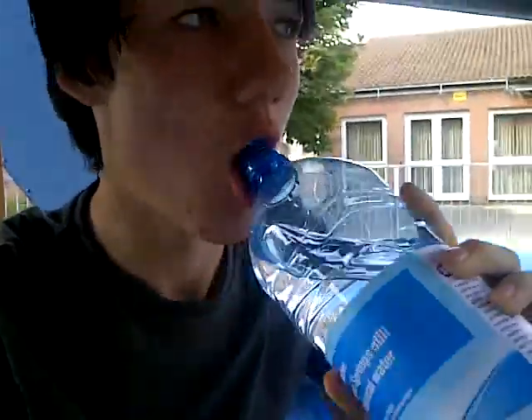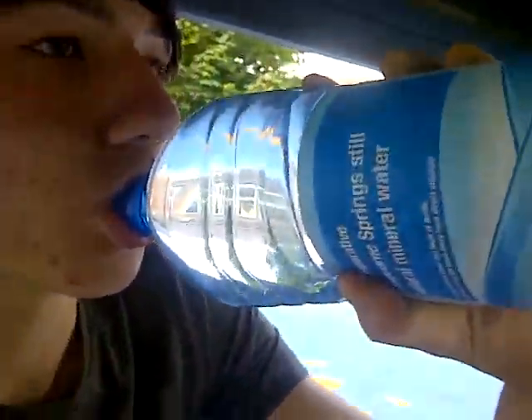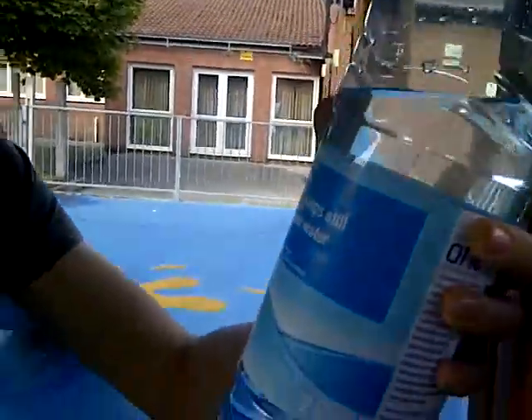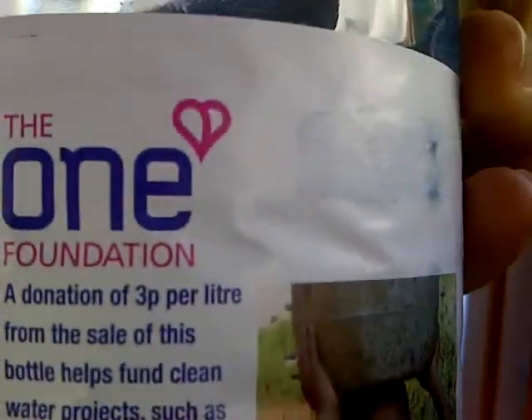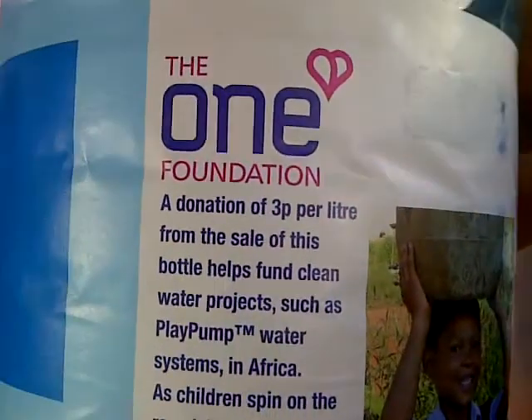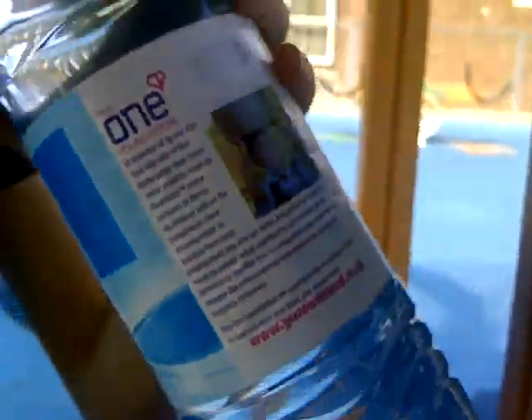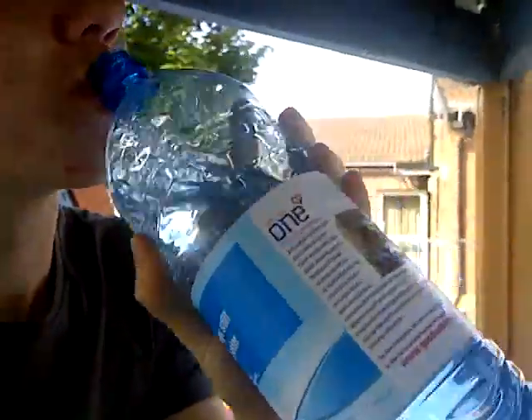Finish those off later and wash it down with some Fairbourn Springs. Look at that glimmer of water in the bottle. Only about 55p as well — good value for money. Some of the money goes to the One Foundation, 3p per litre. This is a 2 litre bottle, so that's 6p that goes to poor people in Africa. That is a big amount. And those were Cadbury Choccos.